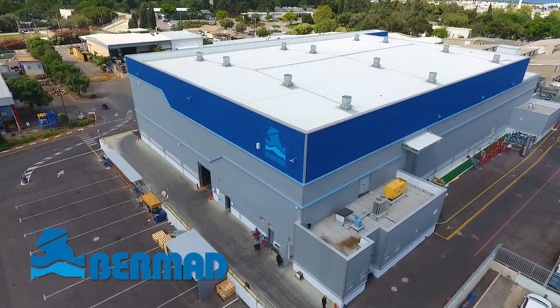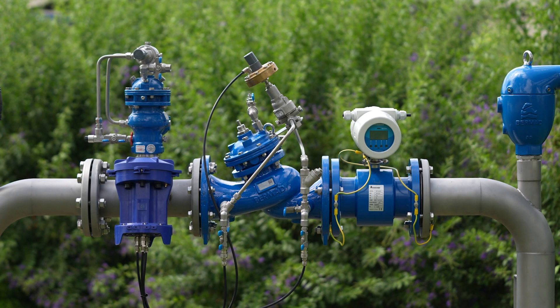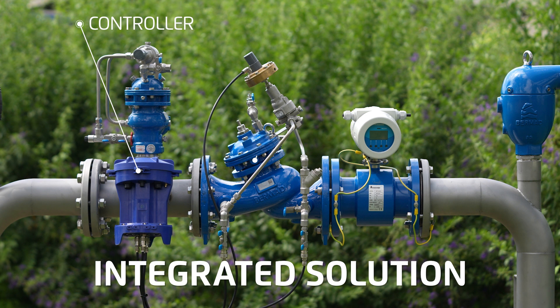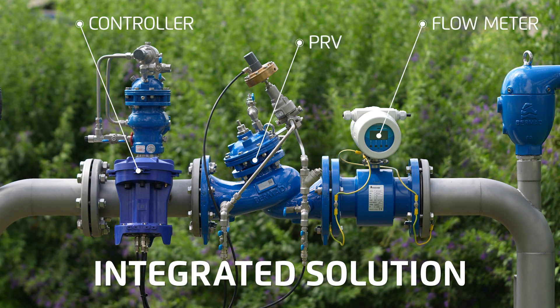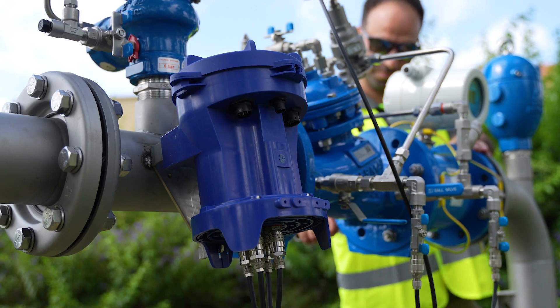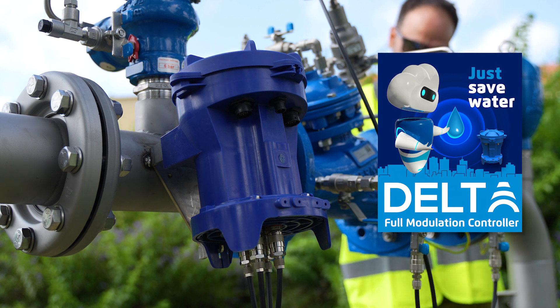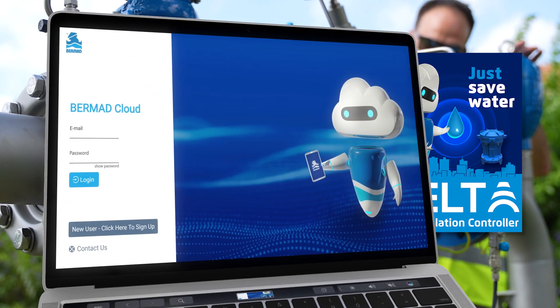Bermat, the global leader in water control systems, provides a comprehensive and fully integrated solution for advanced pressure management that is designed, manufactured, and serviced by a single vendor. The foundation of this solution is the full modulation Delta waterworks controller and the Bermat cloud platform.